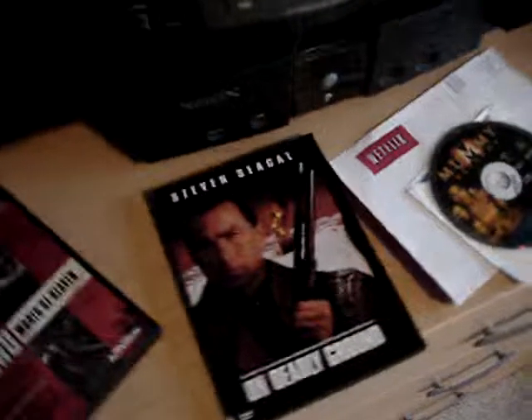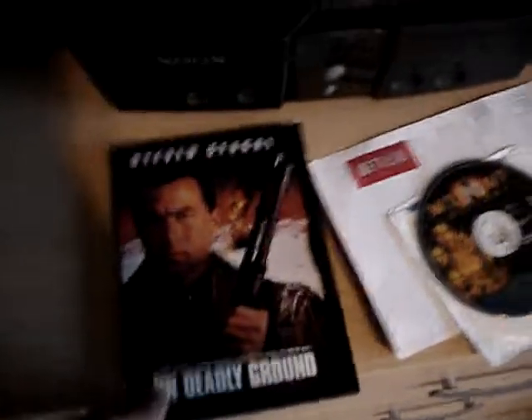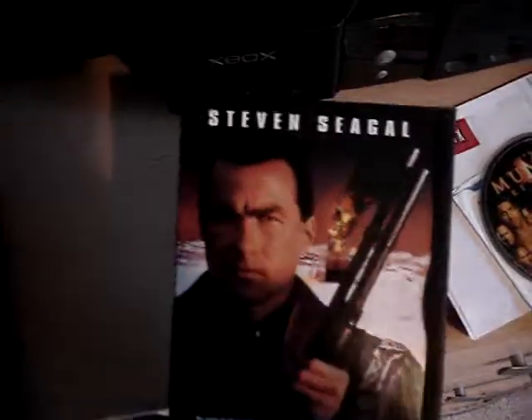Moving on, over here we've got the Movie Masters Joker figure, which was for a time a very expensive figure but now you can get it pretty cheap. Various posters and the record player, which is nice. What I'm watching now is On Deadly Ground — good flick.